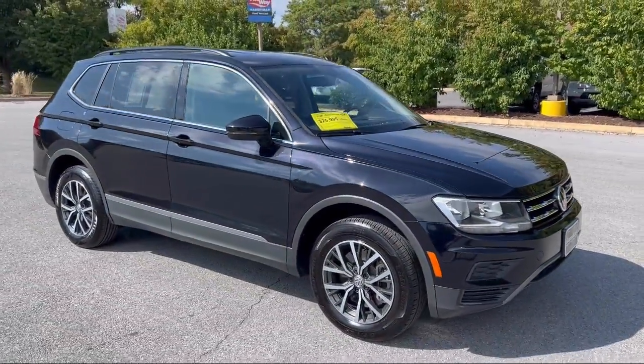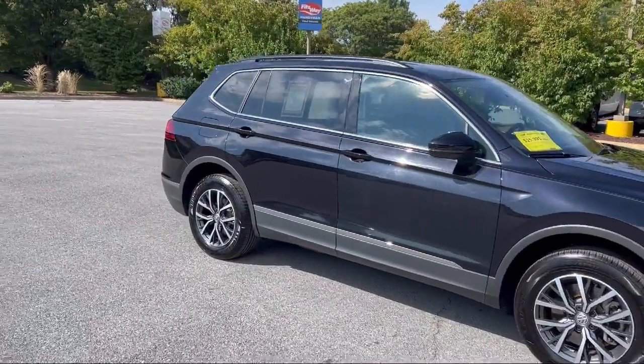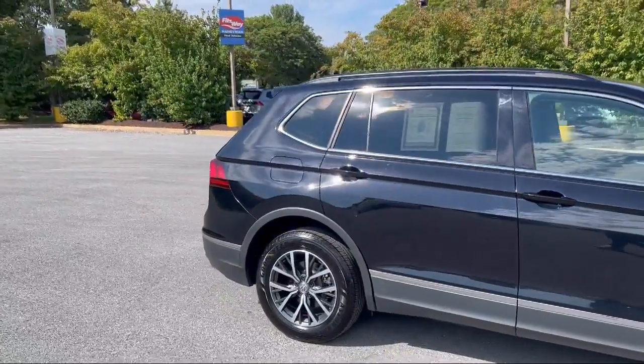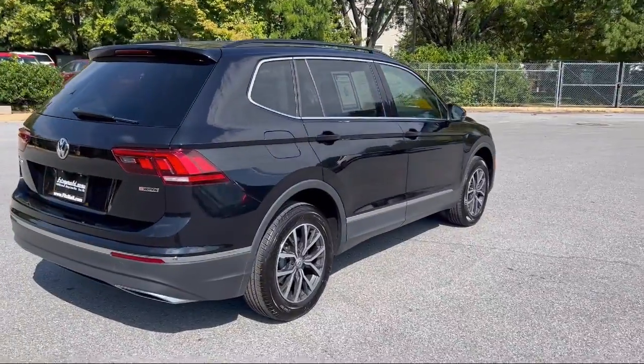It comes equipped with a rear view camera system, multifunction steering wheel controls, front side curtain airbags, alloy wheels, regenerative braking system, and Android Auto.